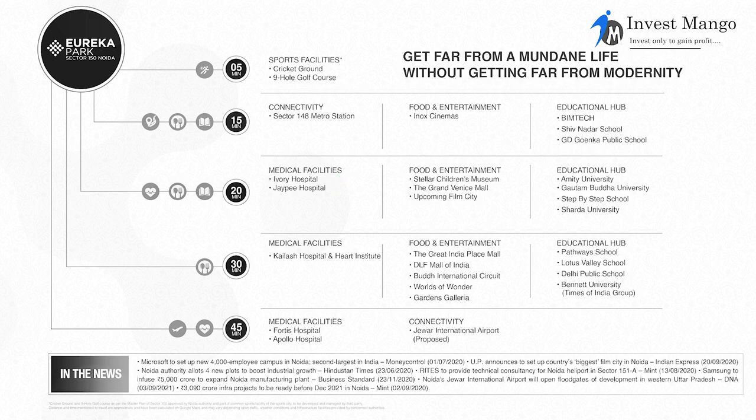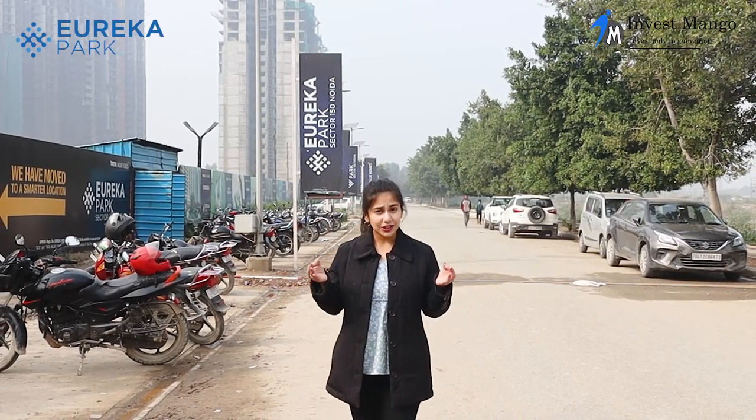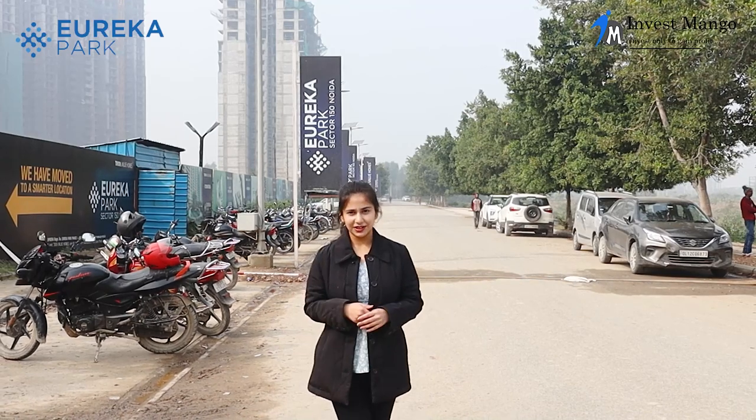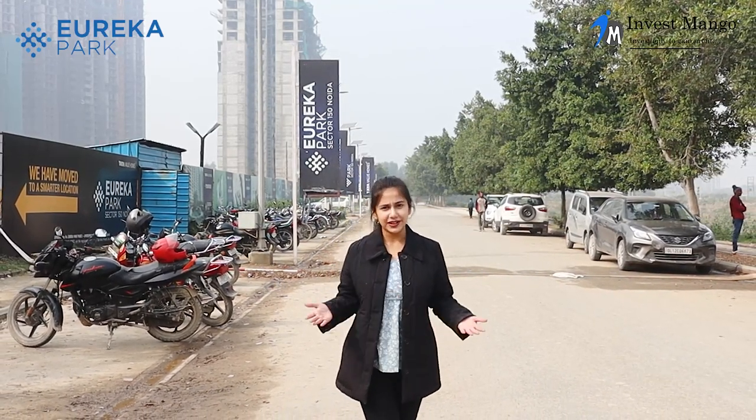For entertainment, we have Grand Venice Mall. For universities, we have Sharda University and Amity University. The upcoming film city, which is going to be the new landmark of Noida, is also just 20 minutes away. This is the perfect location as it offers every facility required to have a luxurious and lavish lifestyle.